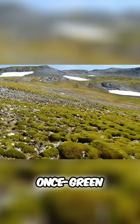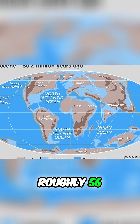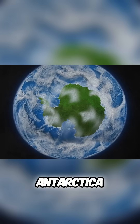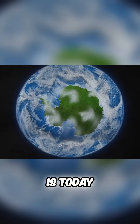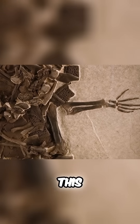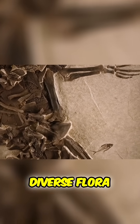To understand the possibility of a once-green Antarctica, we need to journey back to the Eocene Epoch, roughly 56 to 34 million years ago. During this time, Antarctica was in roughly the same position it is today, yet the global climate was significantly warmer. Fossil evidence from this period reveals lush rainforests populated by diverse flora and fauna.